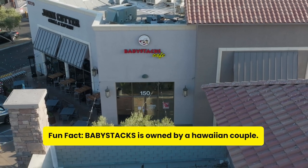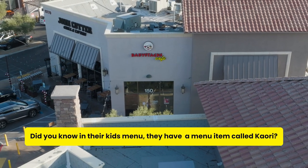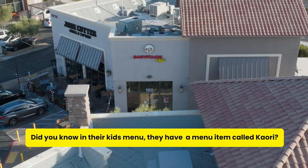Fun fact — Baby Stacks is owned by a Hawaiian couple, and did you know that on their kids' menu they have a menu item called Kaori? Check it out.